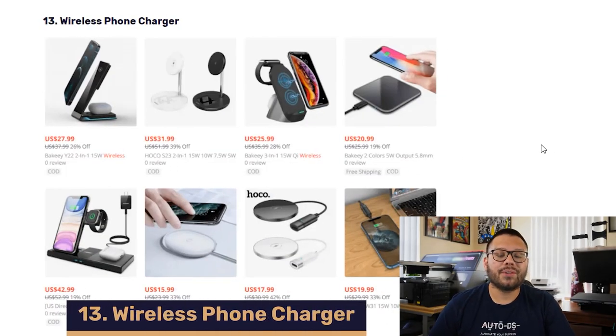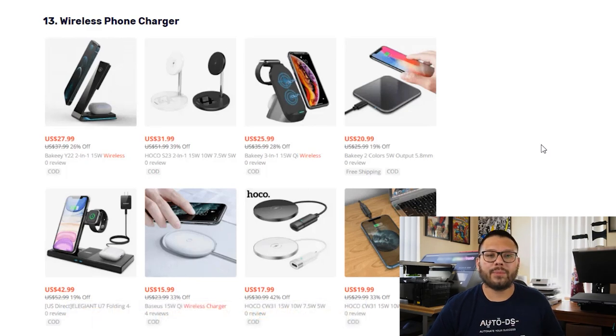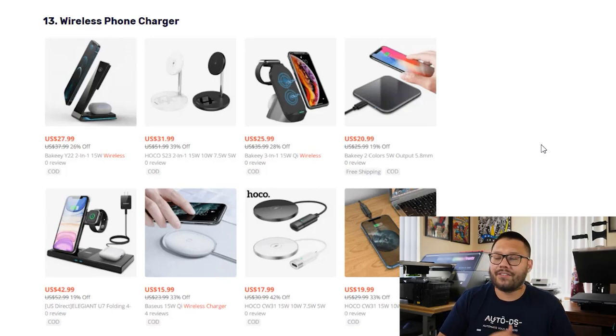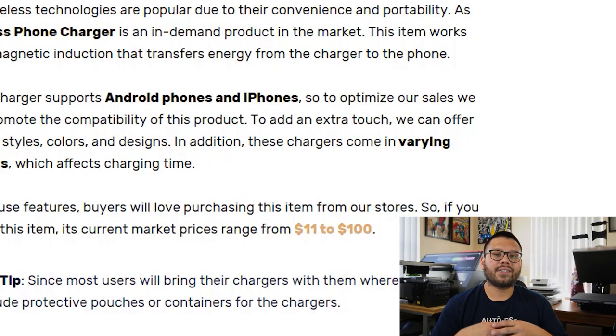In our number thirteen spot, we have wireless phone chargers. These are very popular because people are always on their phones and their batteries are constantly dying. Having the convenience of just putting your phone on a platform rather than plugging it in all the time is fantastic. A lot of wireless chargers can charge both Android and iPhone, so always clearly promote the compatibility of your products. Try offering different styles, variations, and colors. These chargers can start at $11 and go up to $100. To upsell, try offering little carrying bags or pouches since people love taking their chargers on vacation.